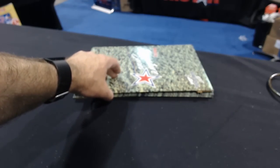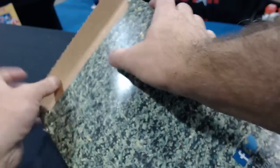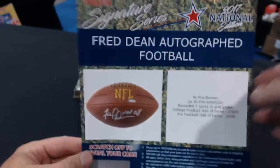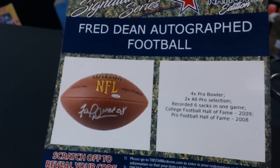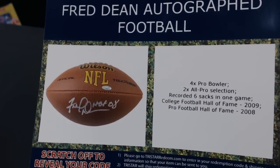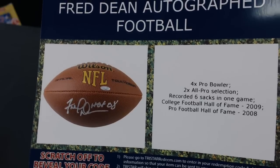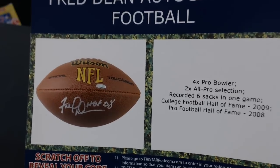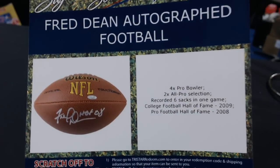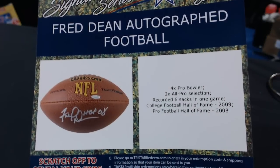Shooter has five and six. Number five — Fred Dean autographed football. Fred Dean, Hall of Fame 2008 inscribed, four-time Pro Bowl, two-time All-Pro selection, six sacks in a game. He's a Hall of Famer. I don't know Fred Dean — what team? 49ers, if I remember right.